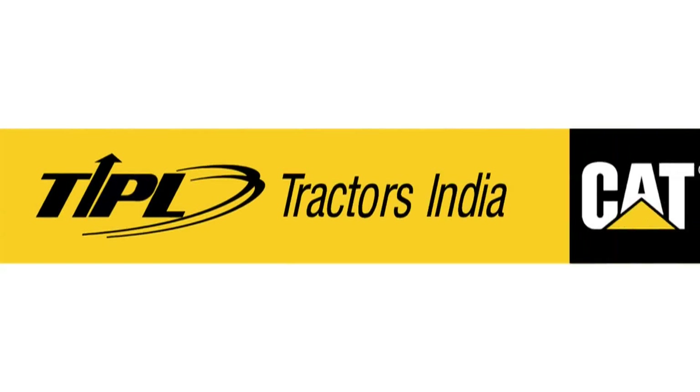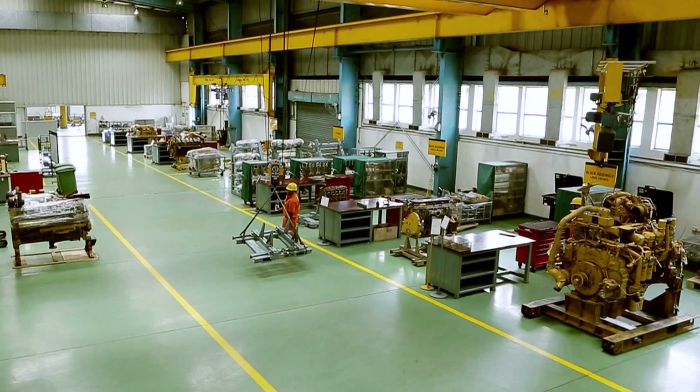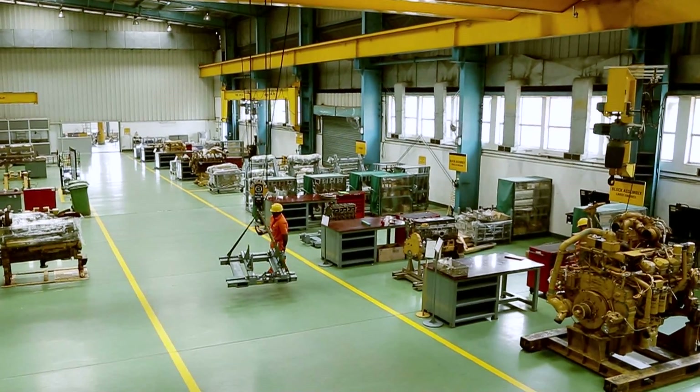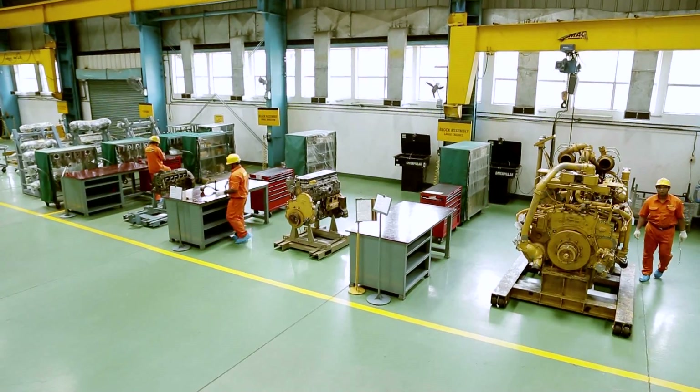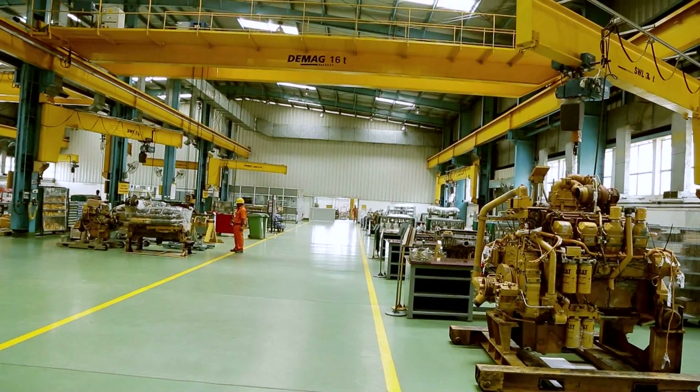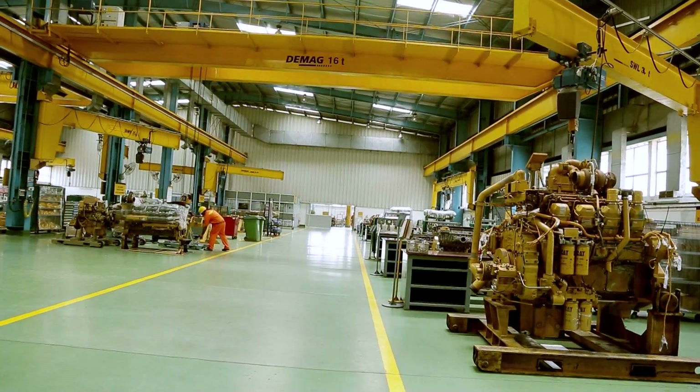At TIPL, safety is a culture and a way of life. The bays are equipped with safety equipment and the workforce is trained on stringent safety requirements. There are well-ventilated spaces with proper illumination.